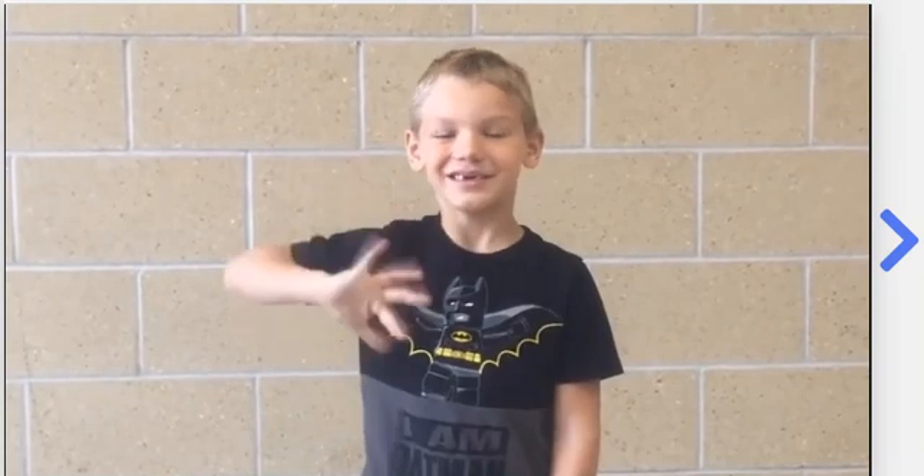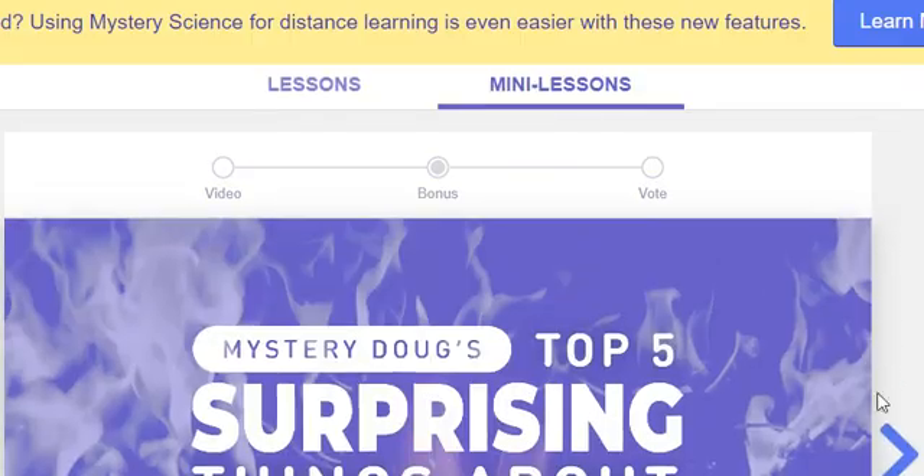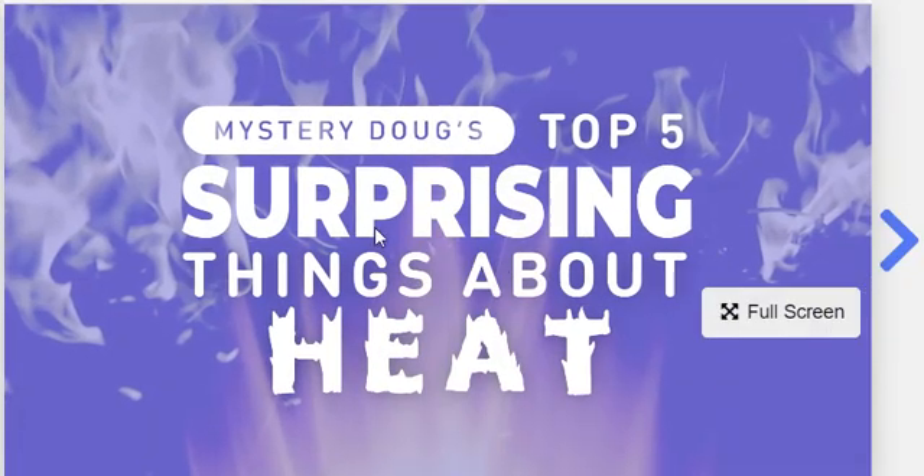That's all for this week's question. Thanks, Benjamin, for asking it. The world is filled with incredible wonders. Before you vote on next week's question, we put together some surprising things about heat that I'd love to show you. Take a look inside, or if you don't have time, you can skip straight to voting. Let's open — Mystery Doug's top five surprising things about heat.